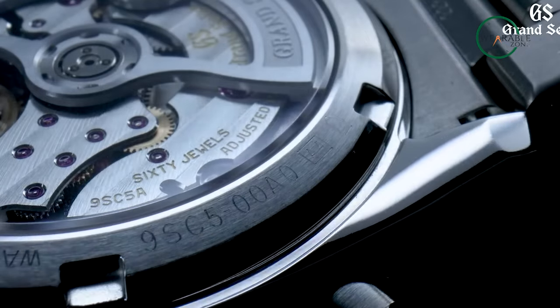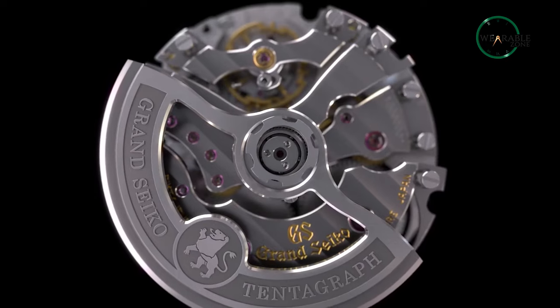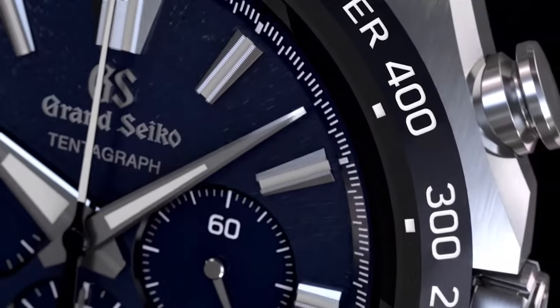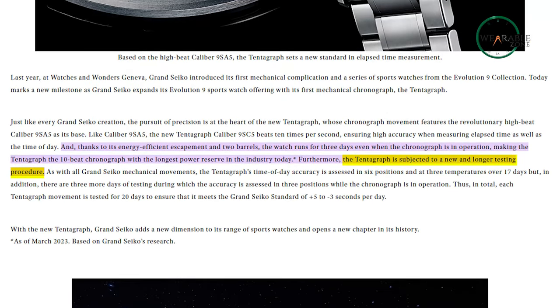Similarly, the new Tendergraf beats 10 times per second, guaranteeing a super accurate measuring of elapsed time alongside the time of day. With Grand Seiko's reputation of not leaving anything half-baked, the Tendergraf comes with two barrels, meaning the watch can run for three days even with the chronograph in full effect. According to Grand Seiko research, the Tendergraf has the longest power reserve in the industry as of right now.